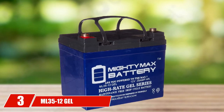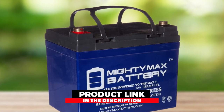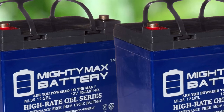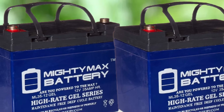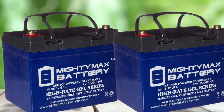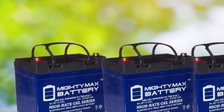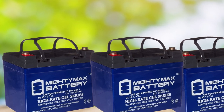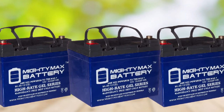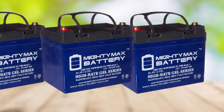The number 3 position is held by the ML35-12 GEL 12V 35AH Rechargeable Gel-Type Battery. These Mighty Max batteries are a great choice if you want an affordable yet effective battery for your golf cart. This 12V battery can be used on a golf cart, ATV, or even a lawn mower. Since the Mighty Max is a deep-cycle battery, it can be mounted in any position and will resist shock and vibration. It handles high and low temperatures well, and since this is a gel battery, it is maintenance-free — you will not need an acid pack, and you can simply plug it right in.